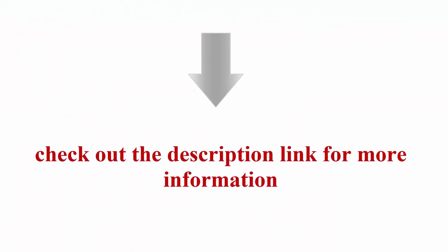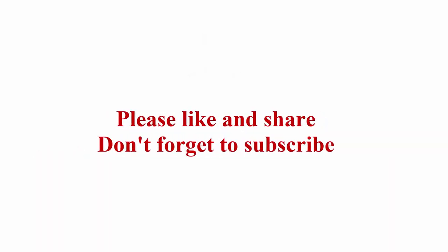Check out the description link for more information. For more information, please like and share — don't forget to subscribe.